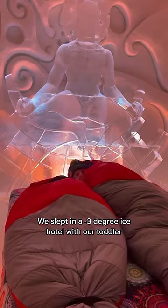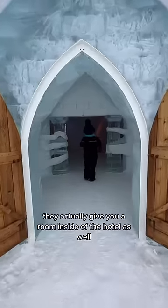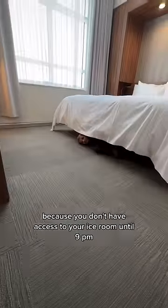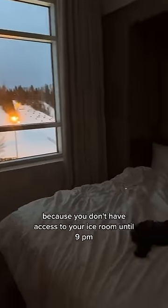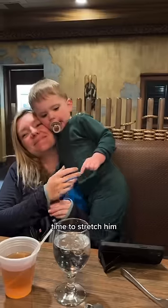We slept in a negative three degree ice hotel with our toddler. Here's how we did it. When you book an ice room at the Hotel de Glace, they actually give you a room inside the hotel as well, because you don't have access to your ice room until 9 p.m. That's why we had an extra second nap in the evening to stretch him.